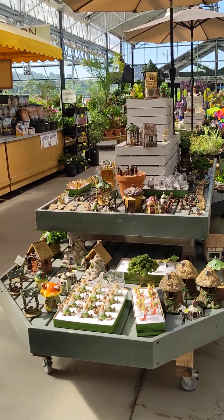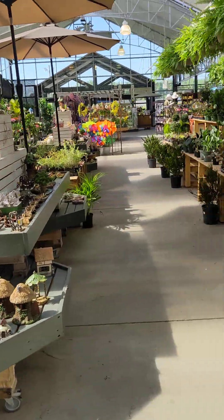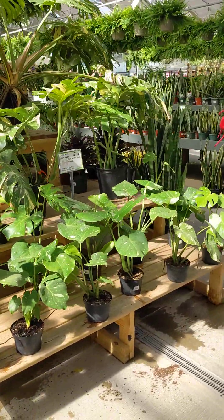Fairy gardens have become popular again — it's a trend that has become new again.